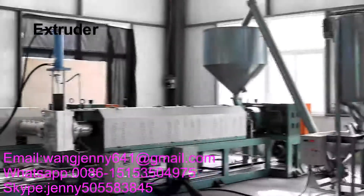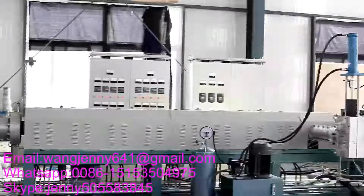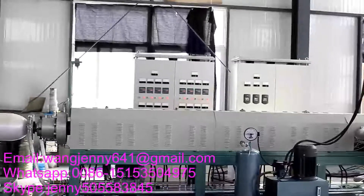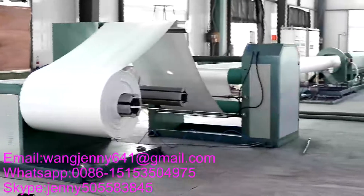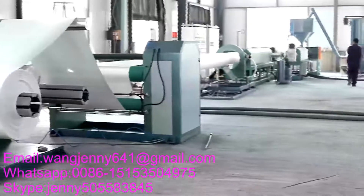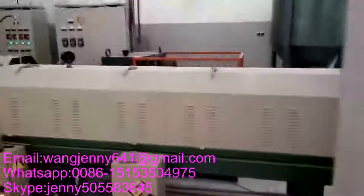PS foam sheet extruder: The PS foam sheet extrusion line adopts a double-stage series high foam technology. The raw material is general polystyrene granule. In the extruding process, gas is injected at high pressure. After extruding, foaming, cooling, shaping, and hauling off, it produces finished PS foam sheet rolls.